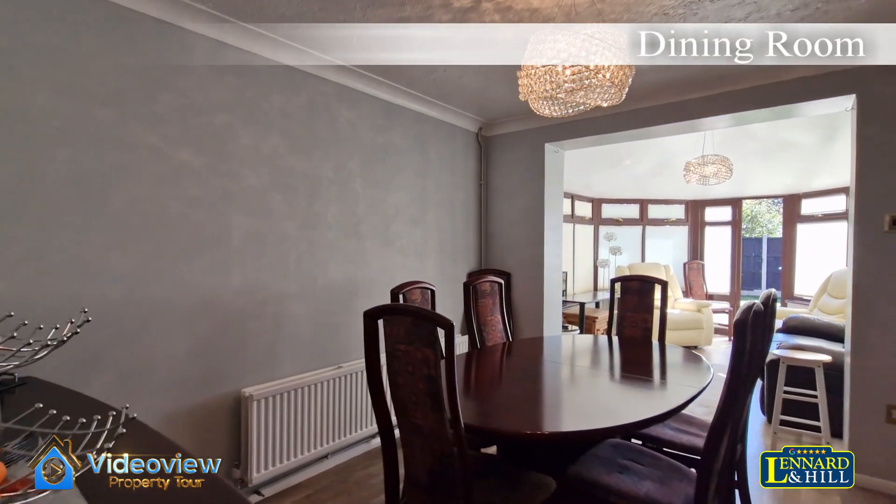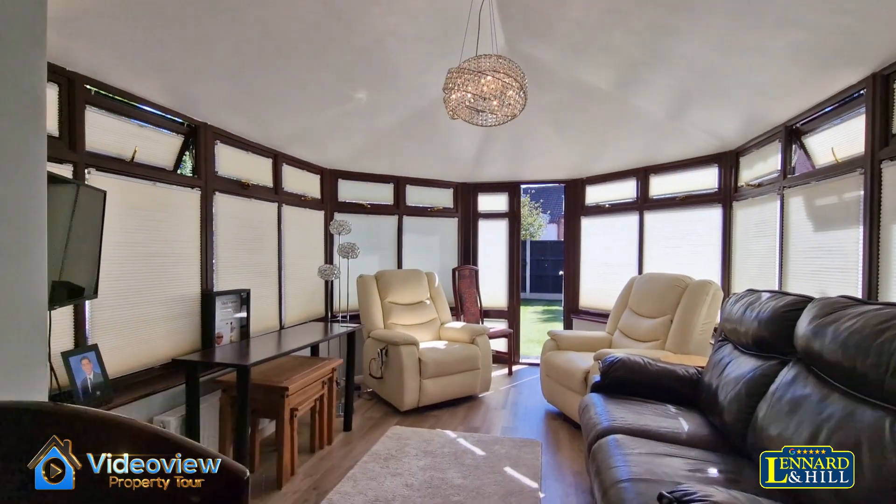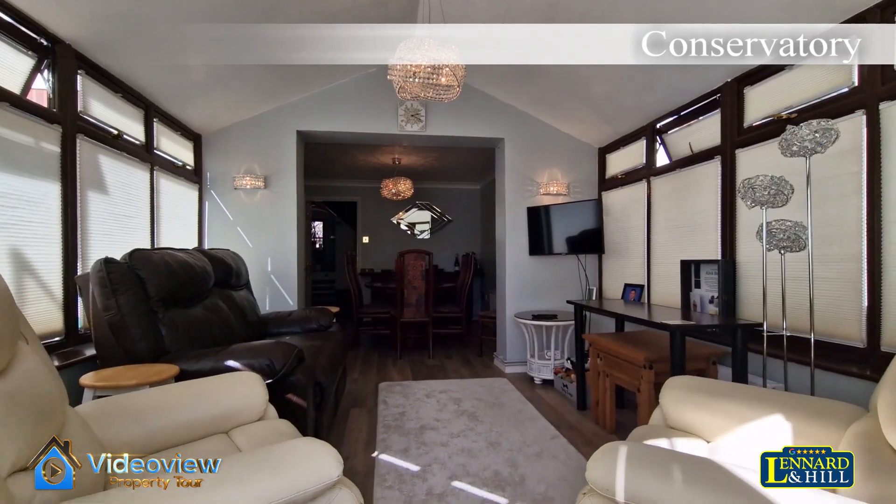There's a dining room — a lovely sized room that opens through to the conservatory, with a tiled roof.